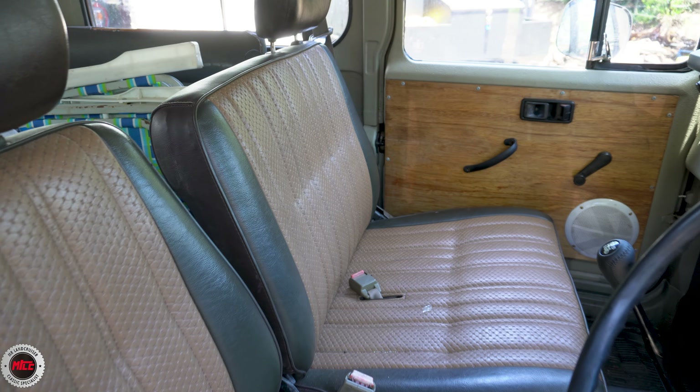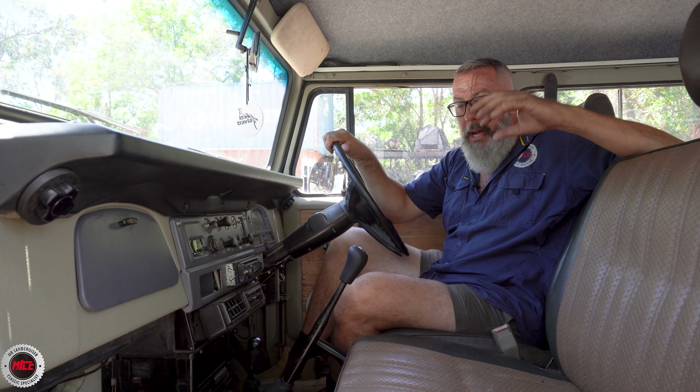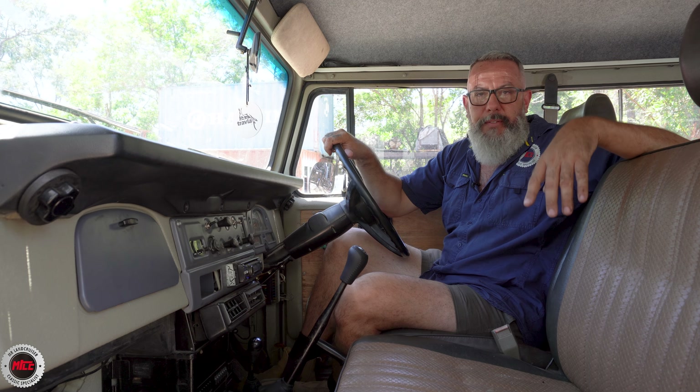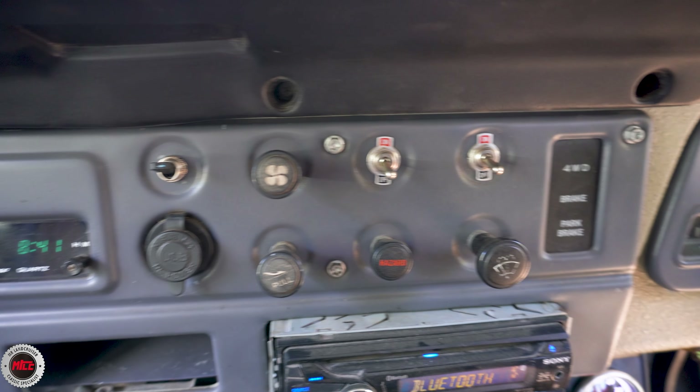Ready to go inside this vehicle — it's pretty damn comfy. The seats are in excellent condition and they're out of a 60 series. Some guys will know, some won't — the 60 series model that I'm sitting on bolts straight in. If you've already got your 47 seat rails, the holes line up for the seats, plonk them straight on and off you go into the sunset. It's one of the easiest mods to get the 60 series seat in there.